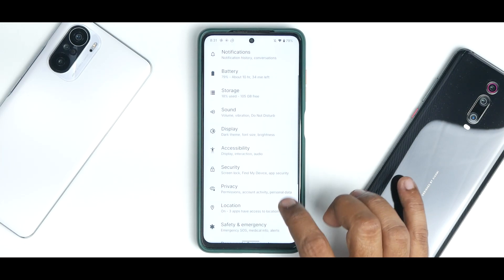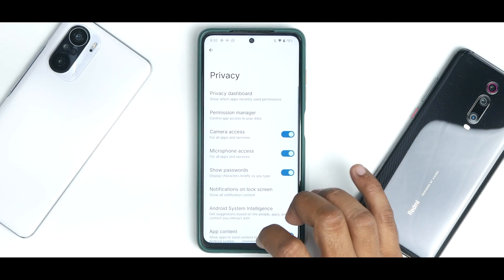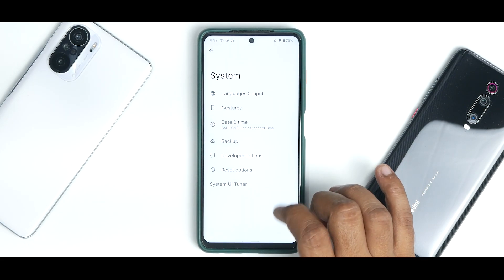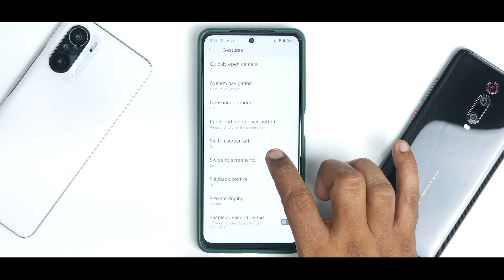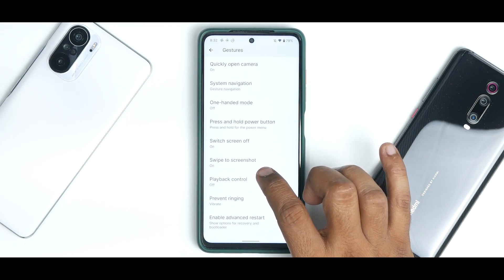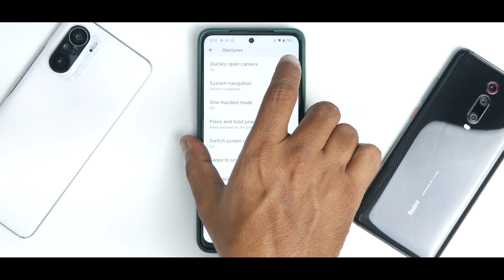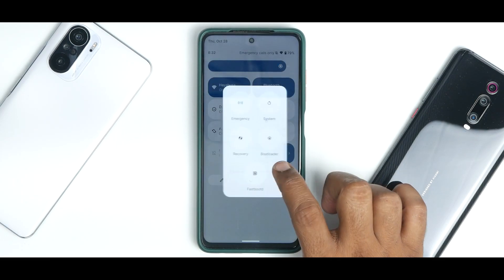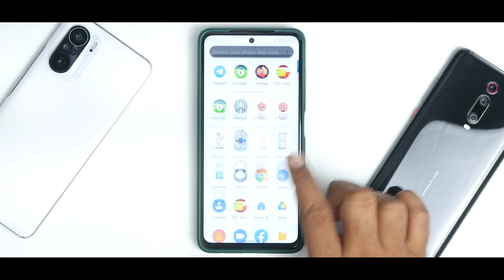You have your fingerprint scanner lock. There is no face unlock. You have the Android 12 privacy dashboard. Under system, you have gestures including switch screen off, swipe to take a screenshot, and prevent ringing. You also have advanced restart option available.